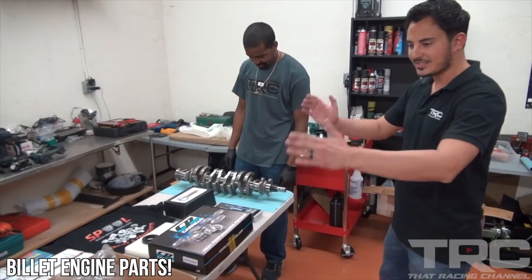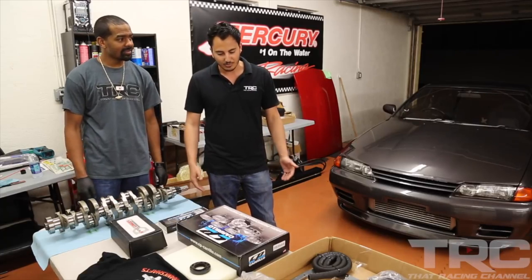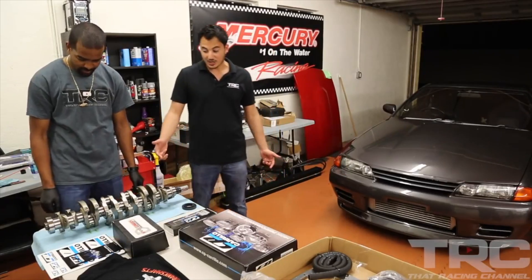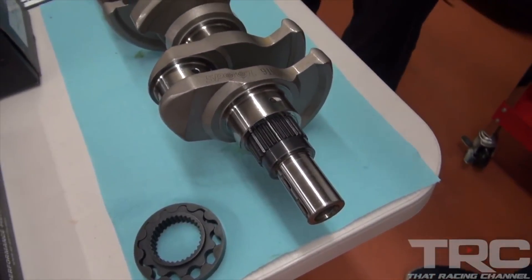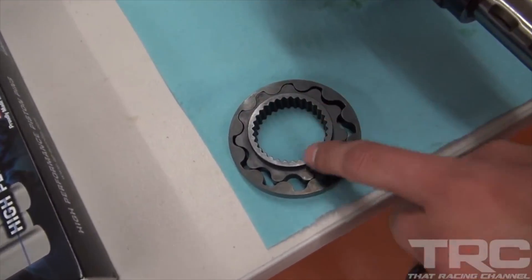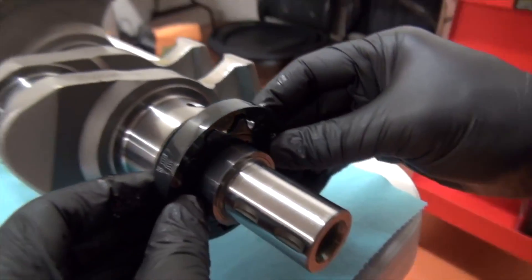We've got everything laid out here and we're going to take you step-by-step on all the different miscellaneous parts for the build. We're starting with the most important piece — Brad at Spool Imports, based out of Brisbane, Australia, hooked us up with an incredible 3.2-liter stroker kit. Starting with the crankshaft — it's a 91-millimeter stroker, a billet crankshaft from Spool Imports. We had this pressed on — it's a 2JZ spline drive for the billet oil pump gear. The original RB26 uses a flat drive system, which causes oiling issues and gears to break or shatter at high RPM.